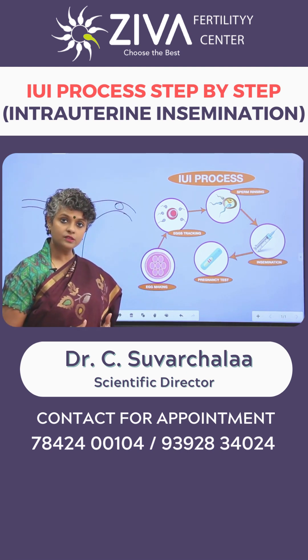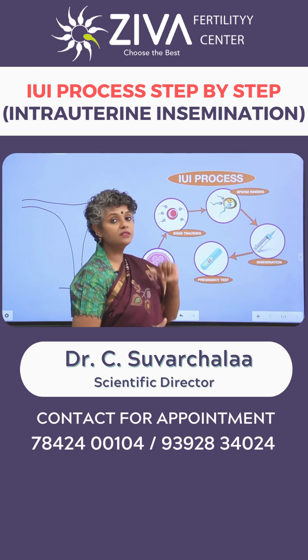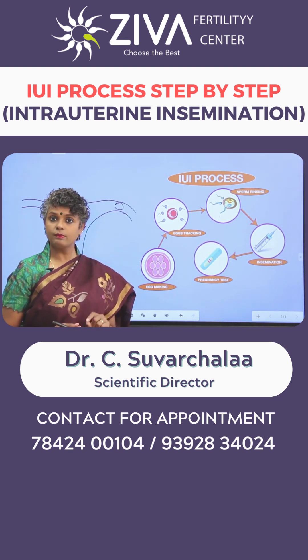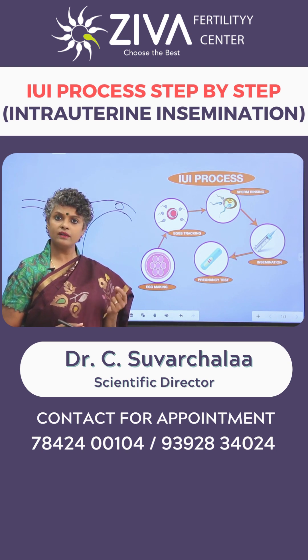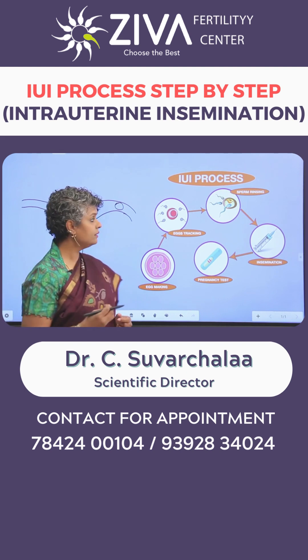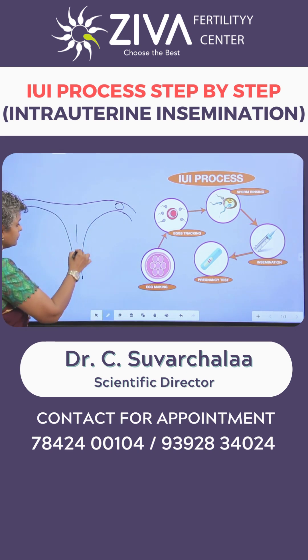At the same time, your partner's sperms are taken and sperm rinsing is performed. It is a sperm processing procedure where dead sperms, debris or seminal plasma, everything is removed from sperms. A neat pellet of sperms is then taken and transferred into your uterus.